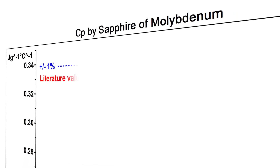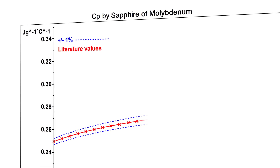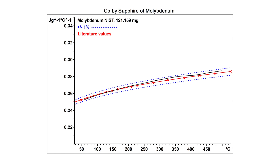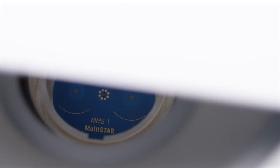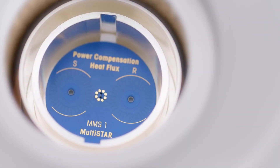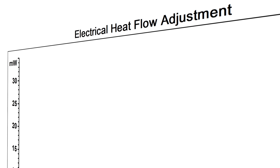In addition, the entirely new measurement cell ensures exceptional enthalpy reproducibility and accuracy of specific heat capacity determination. For the first time in DSC history, electrical heat flow adjustment is available for the entire temperature range.